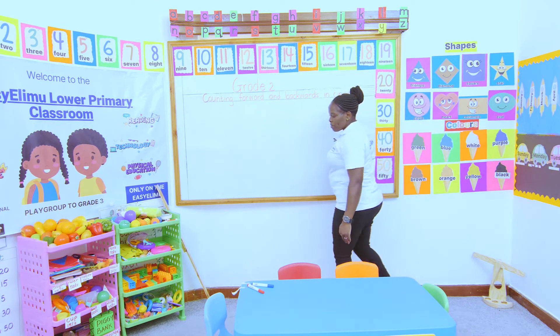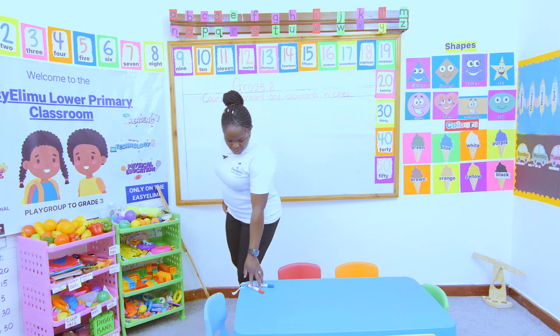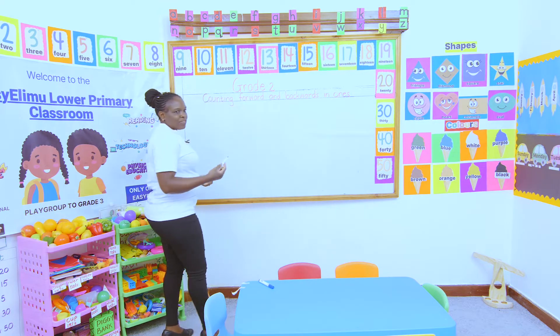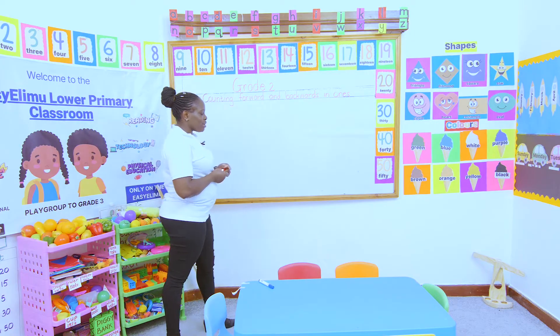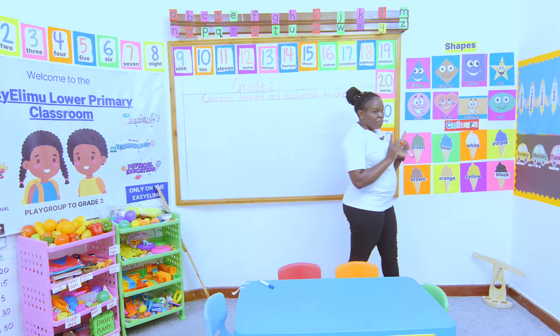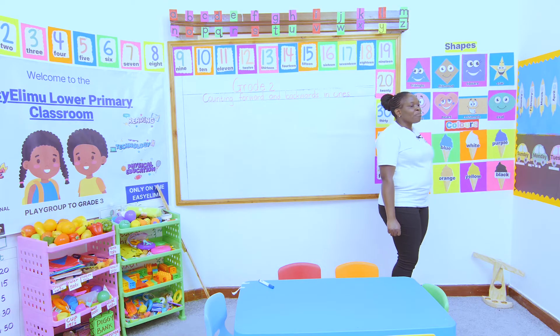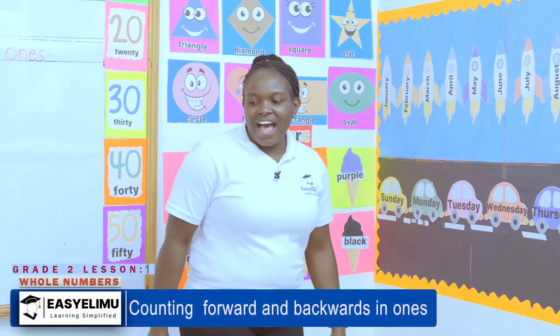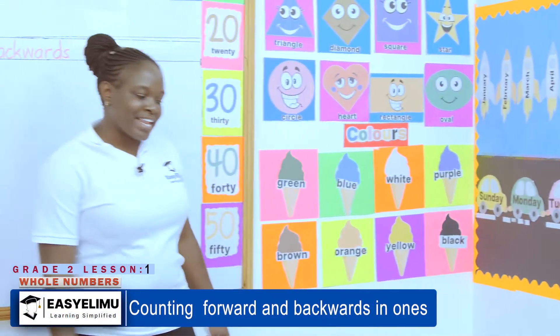I've been told by my mommy to count forward in ones. What does the word forward mean? We talked about when we are moving — we move in how many directions? In PE, we did movement. And we said we can move in the forward direction, in the backward direction, and in the sideways direction.